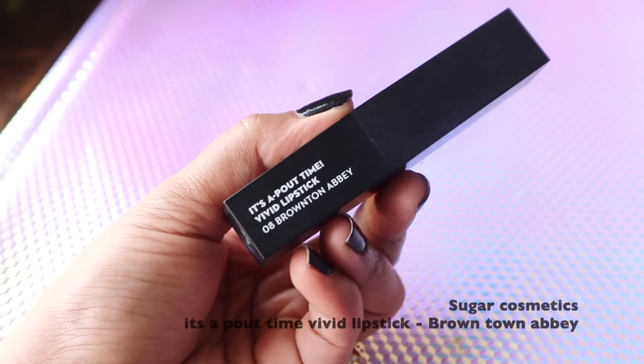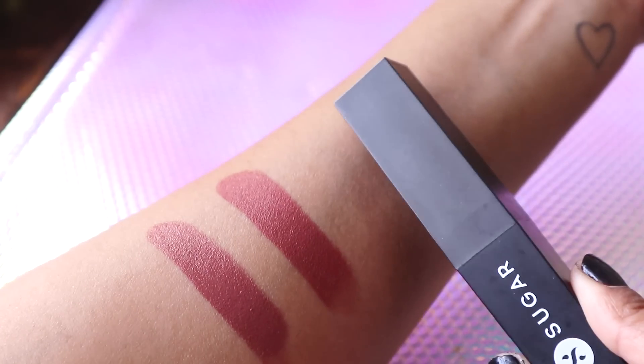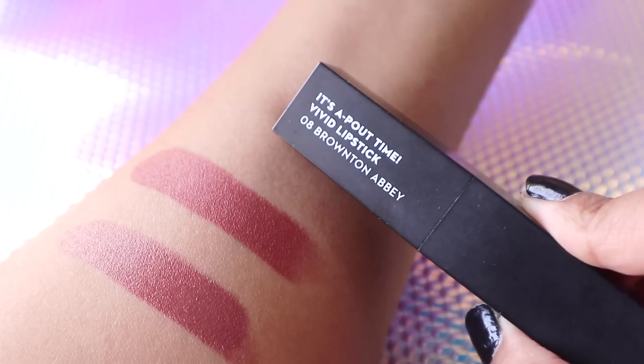The first shade I'm showing is from Sugar Cosmetics — it's their It's About Time Vivid Lipstick in Brown Town Abbey. This color is a very beautiful brown, not too cool-toned, not too warm-toned — a perfect in-between brown that's going to look good on every skin tone.